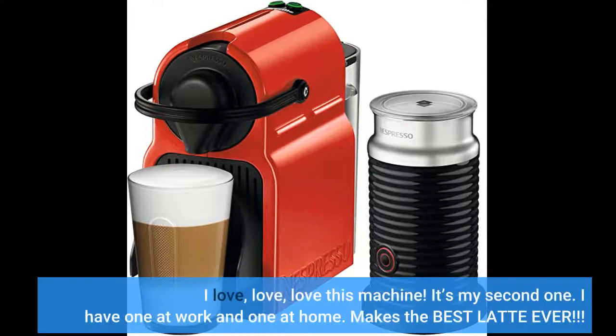I love, love, love this machine. It's my second one. I have one at work and one at home. Makes the best latte ever.